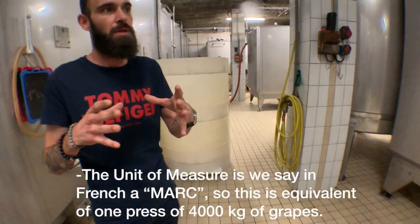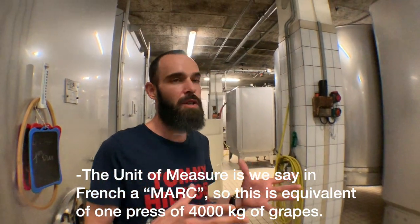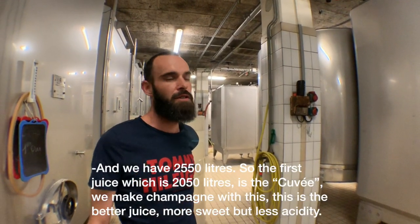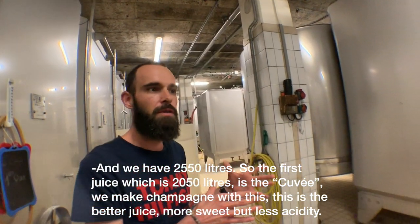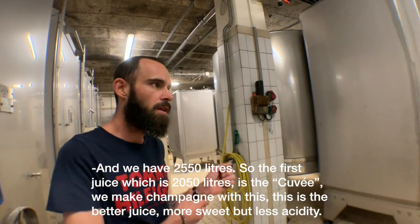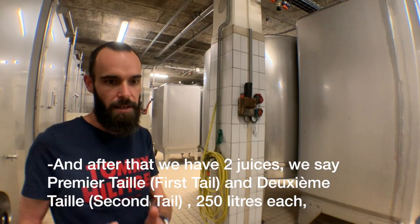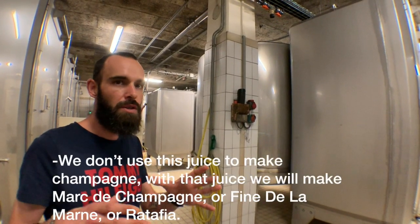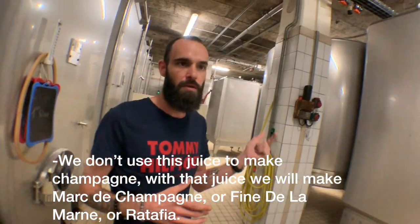The unit of measure — we say in French, un marc — is the equivalent of one press of 4,000 kilograms of grapes, giving us 2,550 liters. The first juice, which is 2,000 liters, is the cuvée. We make the Champagne from this — it is the better juice, more sweet, with less acidity. After that, we have a second juice: the 1ère Taille and 2ème Taille, 250 liters each. We don't use this juice to make Champagne — with it, we make Marc de Champagne, Fin de la Marne, or Ratafia.